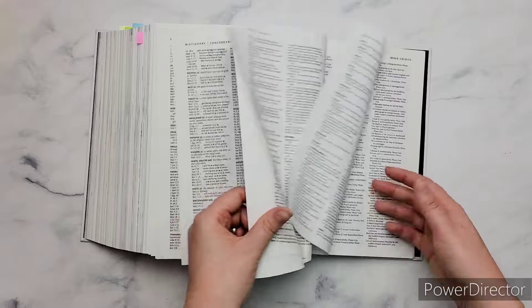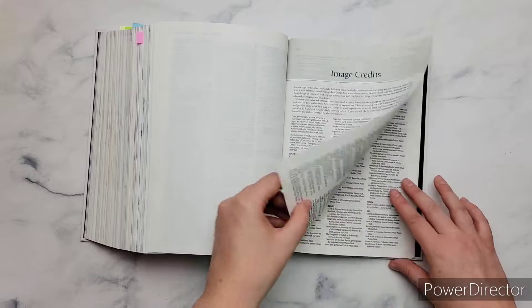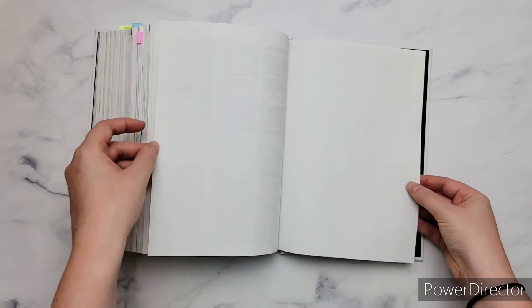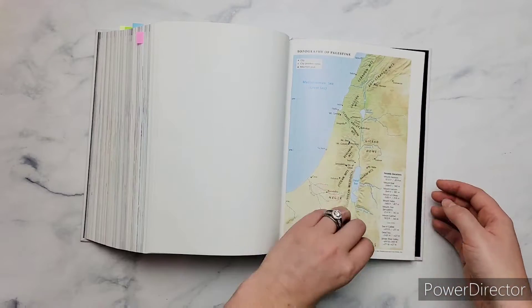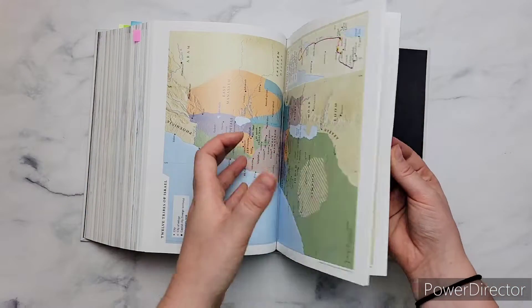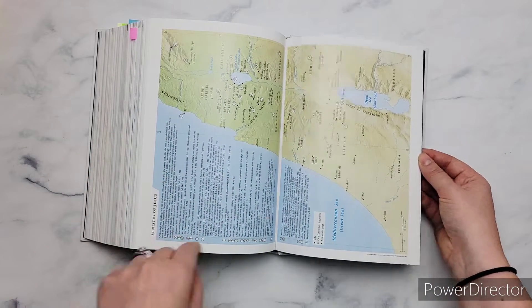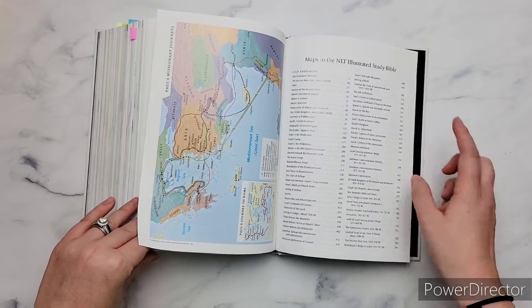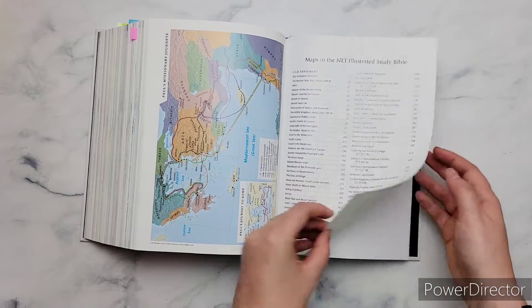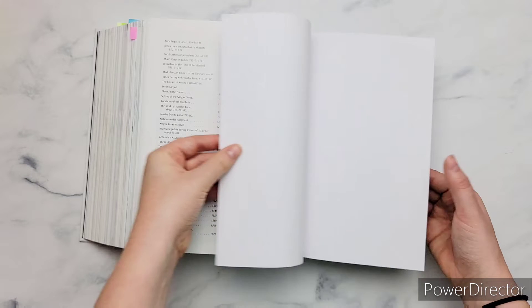I think this could be your main study Bible if you're looking for one. I really enjoy this study Bible. Then you have maps in the back — the maps are really awesome. It shows a lot of things and helps you have visuals of how people traveled and what it looked like. It also has an index of all the other maps found in the study notes themselves, so if you're looking for something specific, you can find it.